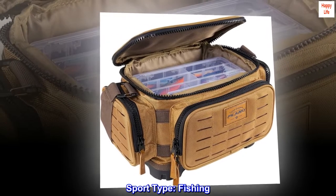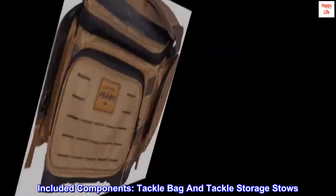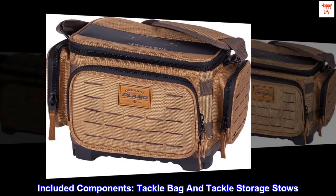Sport type: Fishing. Included components: tackle bag and tackle storage stows.